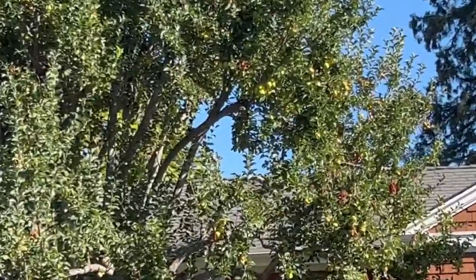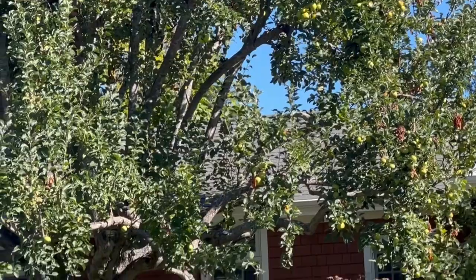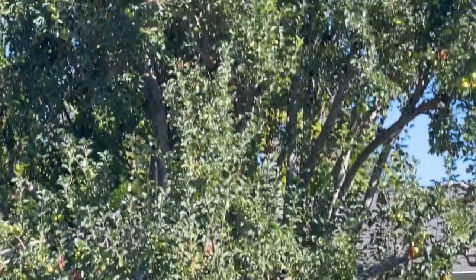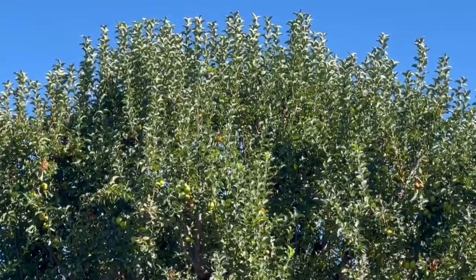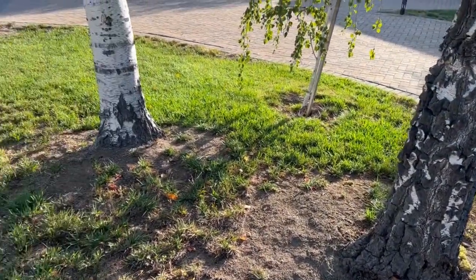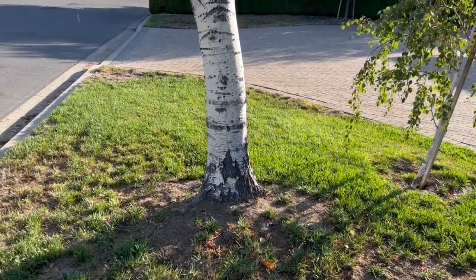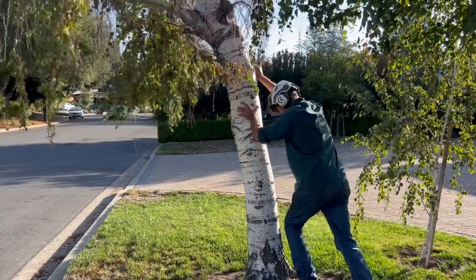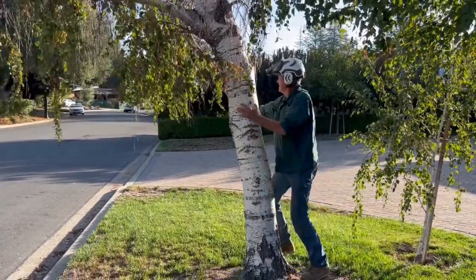There was an apple tree across the street from where we were working that was absolutely amazing — I just had to show it to you. Look how big it is; just a beautiful, beautiful tree. Back to the birch — there were actually three of them. They had planted a replacement tree, and these birch trees were clearly ready to fall down.